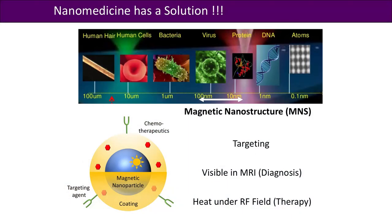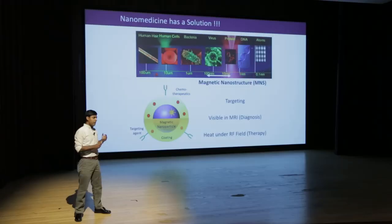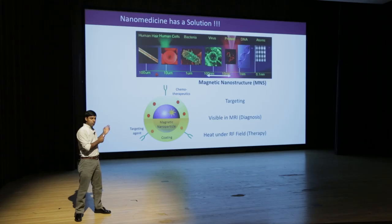So how do we target the cancer? When we administer these magnetic nanostructures inside the body, they have receptors that recognize only cancer cells. They will go only where cancer cells are present, and their size is so small they can enter inside the cancer cell. Once they are inside the cancer cell, you can visualize them using magnetic resonance imaging — a well-established diagnostic technique called MRI.